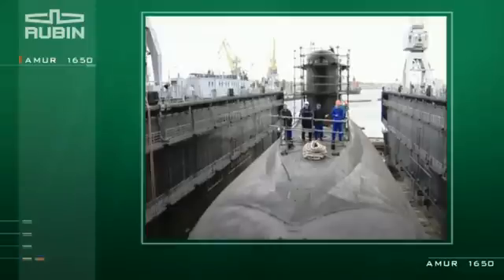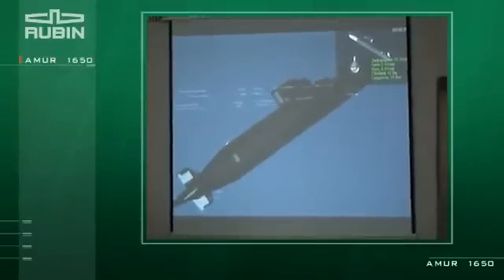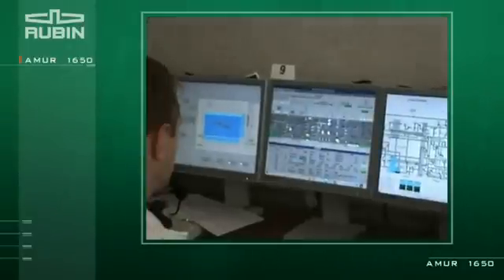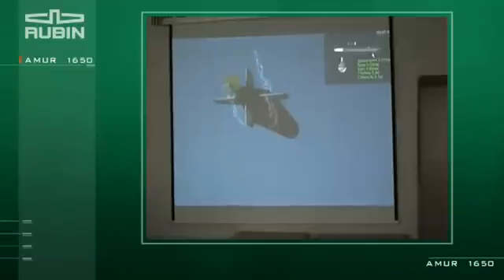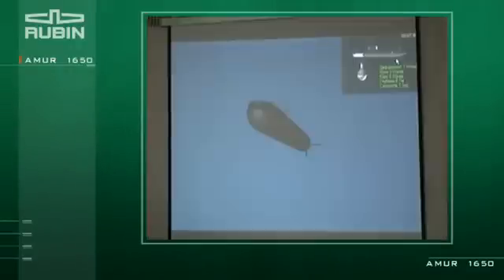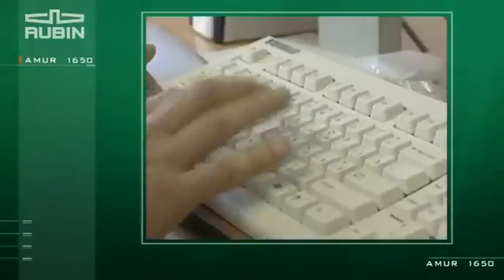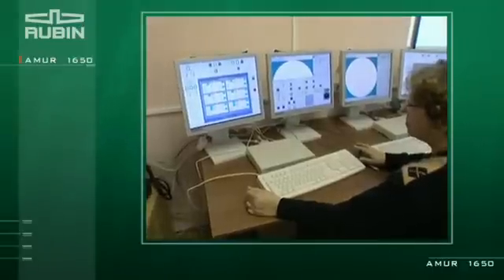After-sale service of the submarines and the training of customers' military technical personnel is well organized. Training is conducted using a simulator complex developed by the Rubin CDB. The simulator complex is designed to train the personnel, with workstations provided with computer simulators functioning in real-time.